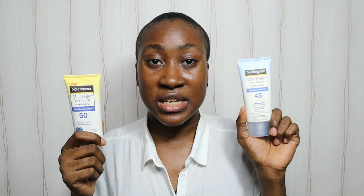Today we're going to be comparing the Neutrogena Ultra Sheer Dry Touch sunscreen and the Neutrogena Zinc Sheer Dry Touch sunscreen. This one is the chemical sunscreen while this one is the mineral or physical sunscreen. I've posted separate reviews on them — I'll leave a link or check the description box for my sunscreen playlist.